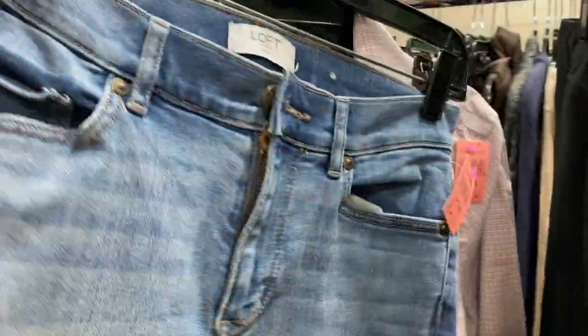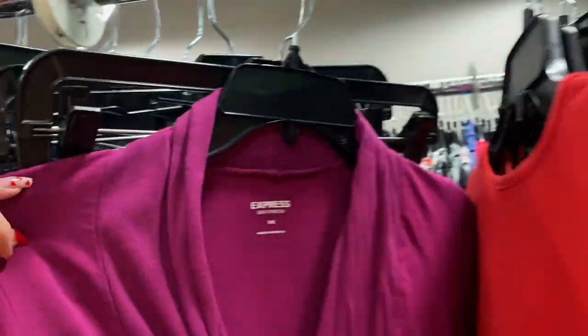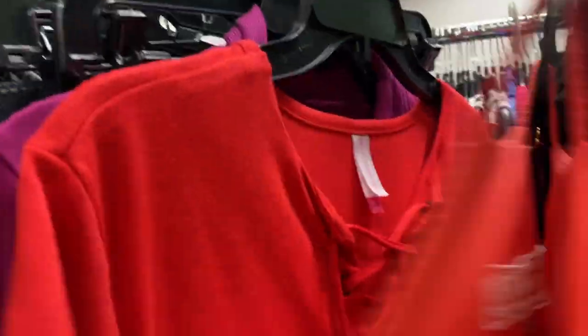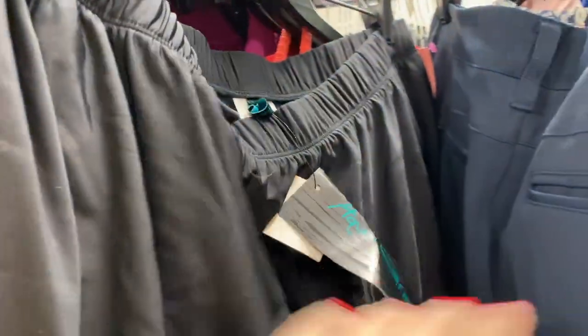Bonobos — I was like yes, score, but then I saw Goodwill wants $15 for these. If you did not know, the resale value on Bonobos has gone down, so there's no way those were worth picking up for $15. This is like a Madewell Whisper tee, and those have pretty much no resale value. If I grabbed them at the bins, I would just take them to Plato's Closet or Crossroads — I wouldn't even try to sell them. This is a new rack still with a lot of nothing too special on it.